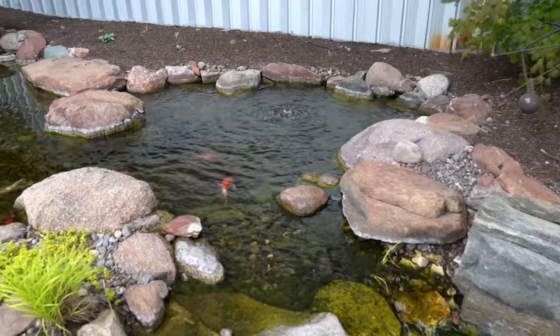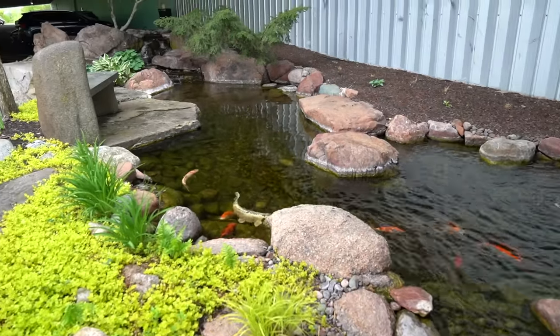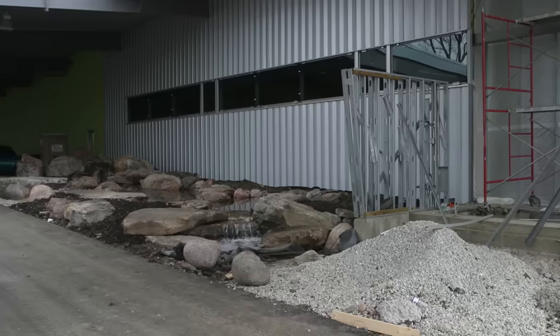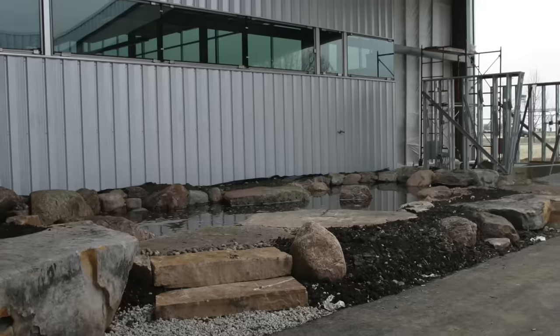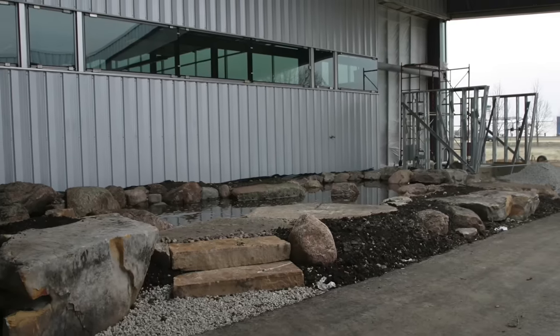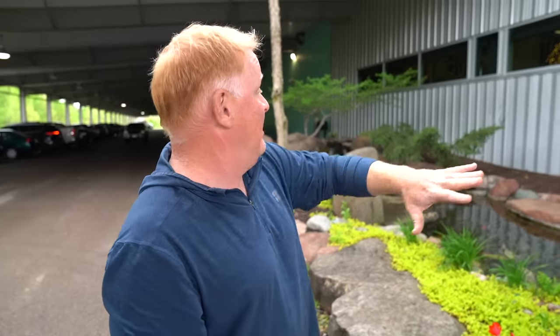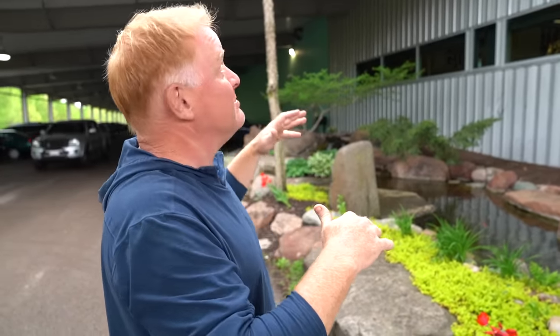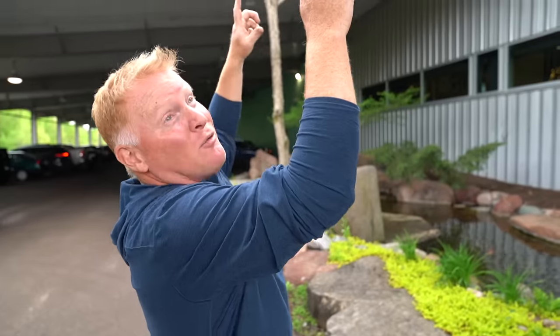You thought we just cleaned ponds for all you guys out there — everybody that we built ponds for. Well, of course here at Aqualand we have several ponds we have to clean ourselves, and this is one of them. This is the first pond that everybody sees as soon as they come into the entrance of Aquascape. It's the first pond that was ever built at this facility — we actually built it before the building was even finished.